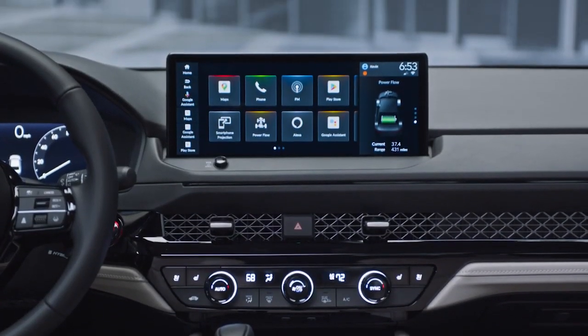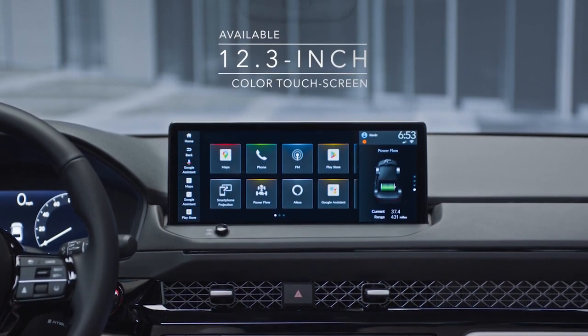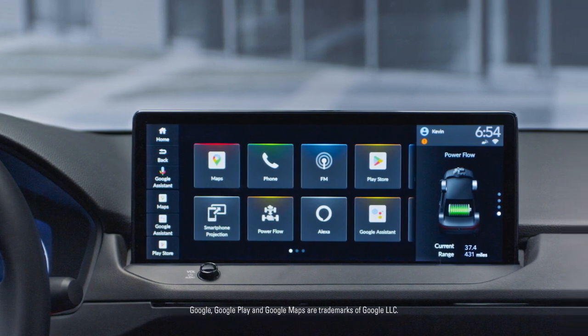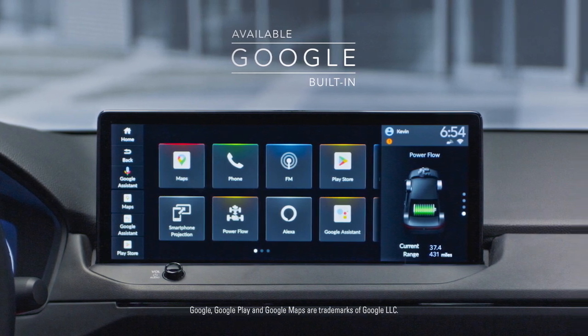While audio, media, and available navigation are all easily accessible on an available 12.3-inch color touchscreen display. But if you'd rather go hands-free, you can use your voice to access your favorite apps, like available Google Assistant, Google Maps, and Google Play, for a helpful, personalized, and seamless driving experience.